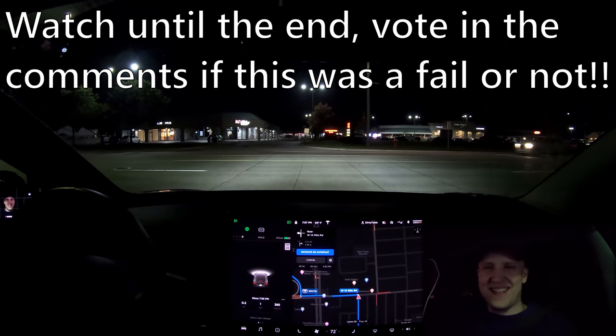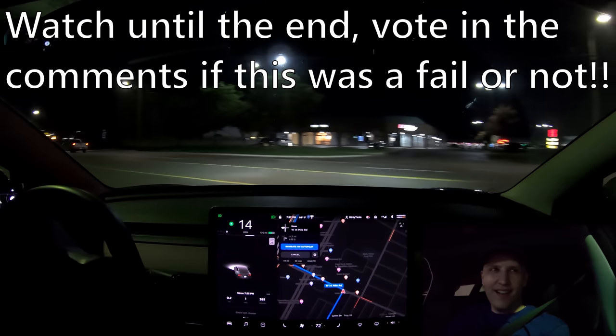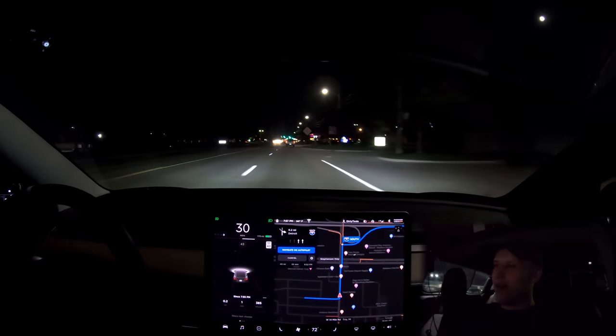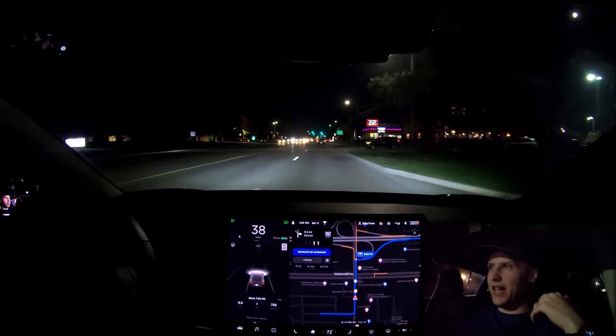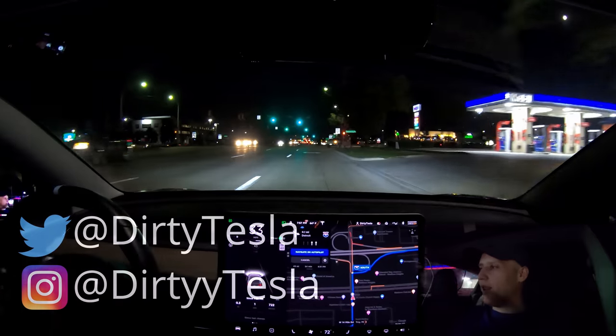What's going on, everybody? Welcome back to Tesla Challenge — you can barely see me — Night Edition. So this is a highly requested one. People were asking how does Autopilot do at night, and they were saying please do a Tesla Challenge at night in the dark. Well, in Michigan during the summer it doesn't get dark until like 9 or 9:30, so I'm finally out at a time where I can do this.